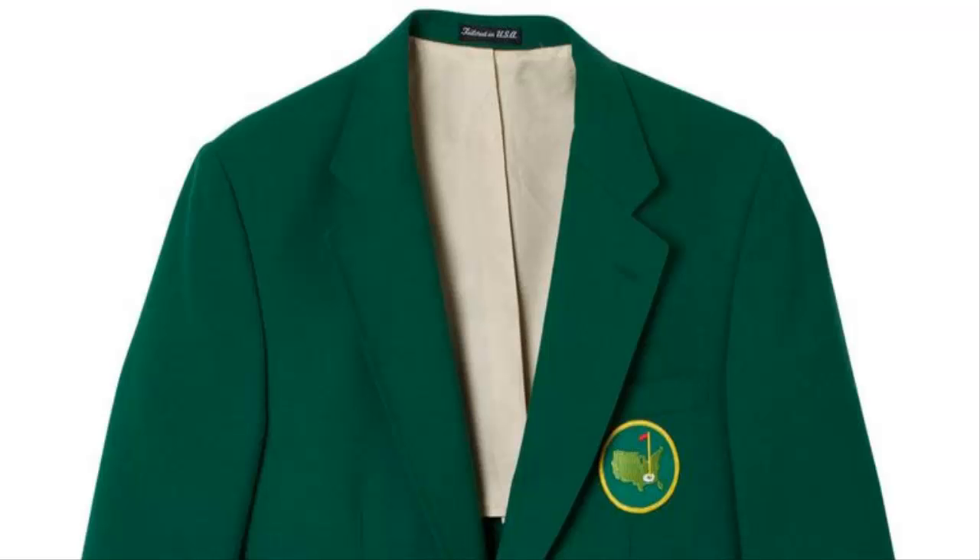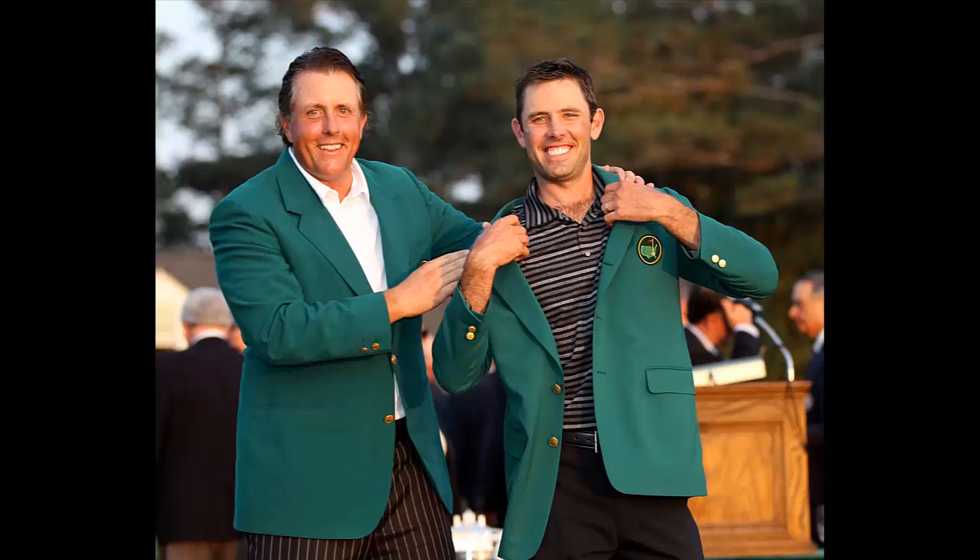The first champion to be awarded the Green Jacket was Sam Snead in 1949. The three-time champion received the honor, and the course ran with it, awarding the Green Jacket to the winner ever since. All previous champions were also retroactively awarded the Green Jacket, and Snead was made an honorary member with the presentation of it.